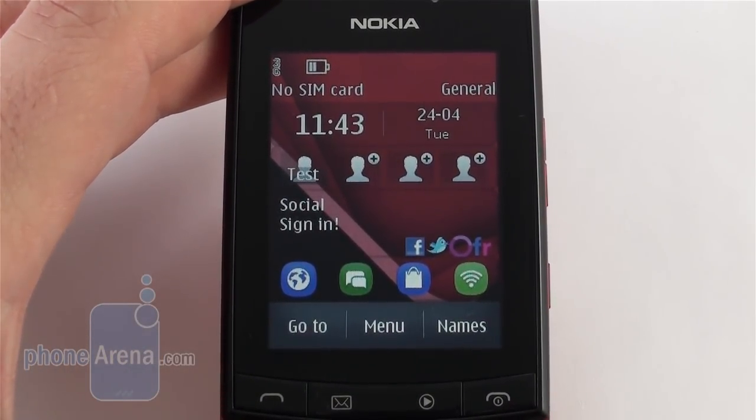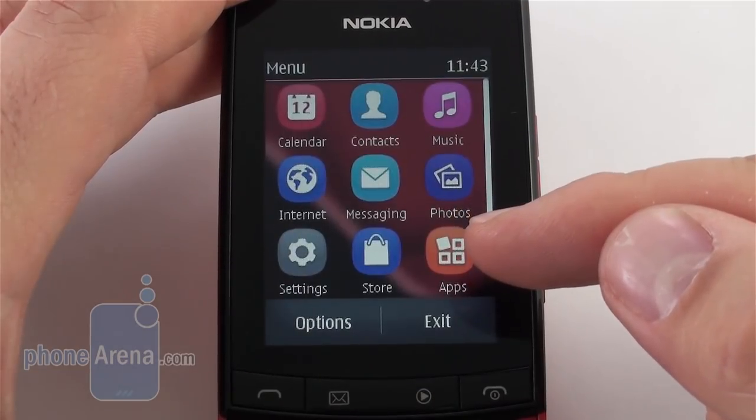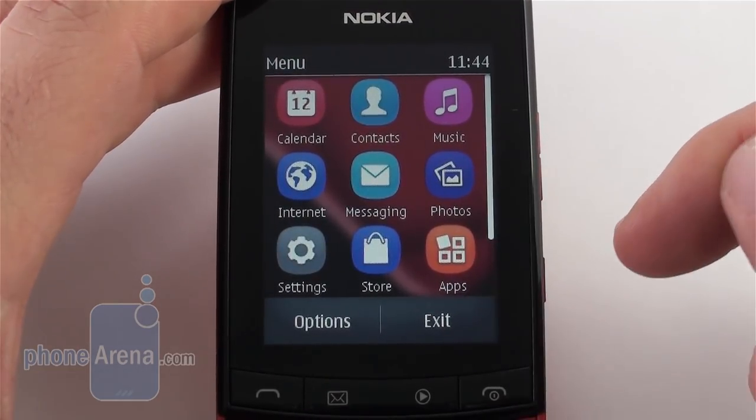The 2.6-inch capacitive touch display is the first for the Series 40 line. Its colors seem a bit pale and brightness is about average, so using it in the sun is a bit of a chore. The 240 by 320 pixel resolution is pretty low by any standard, so even on the small size the poor 154 ppi density makes the interface look pixelated, as you can see.